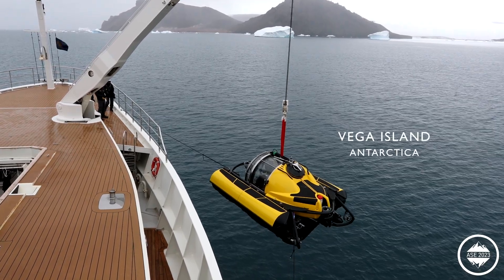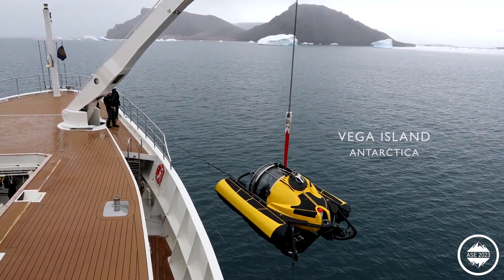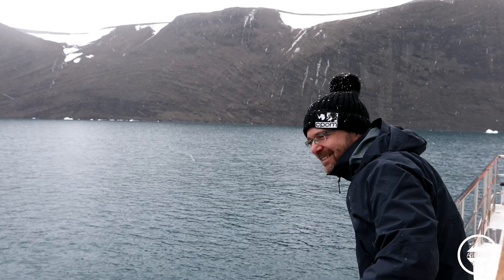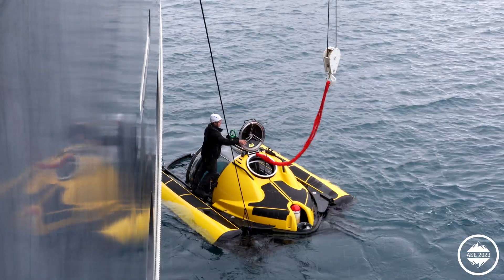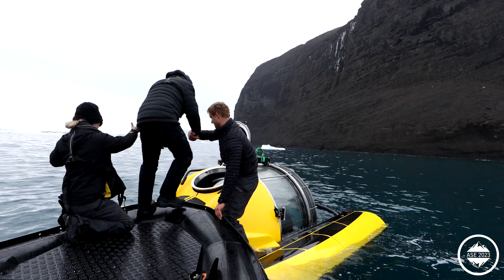We're just launching the submersible for a dive on these cliffs behind us, and we think that the cliffs probably continue, as you can see right now, just vertical, straight down into the water. So we're expecting a lot of life living on that vertical wall — really exciting. It feels quite exciting, very interested to see what we find on the seafloor in Antarctica.